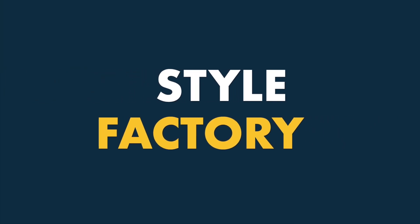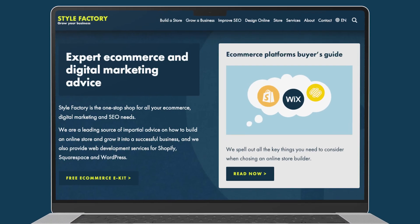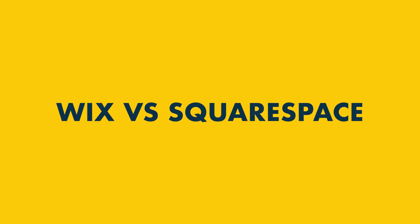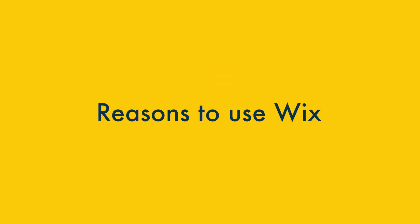Hi all, it's Jonathan from Style Factory, the go-to site for website builder reviews and e-commerce advice. In this Wix versus Squarespace comparison, I'm going to highlight six key reasons you might want to use Wix over Squarespace, and six key reasons why Squarespace might be the better choice. Let's kick things off by taking a look at the six key reasons to use Wix over Squarespace.